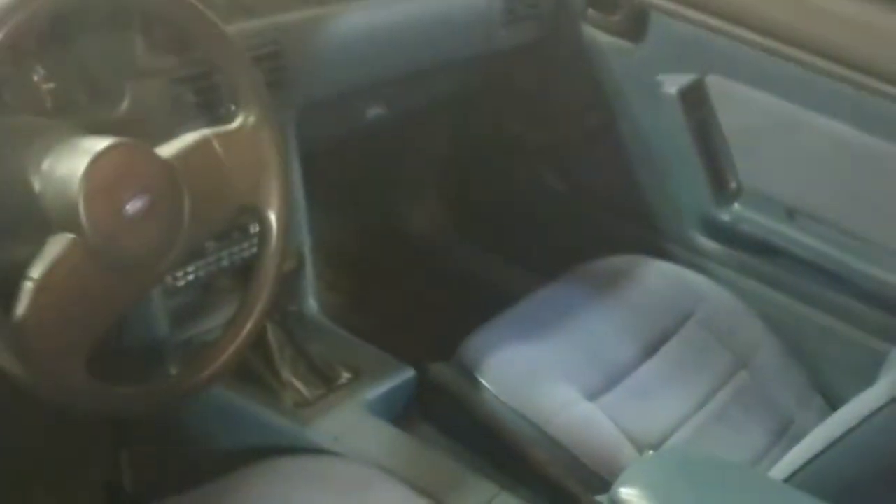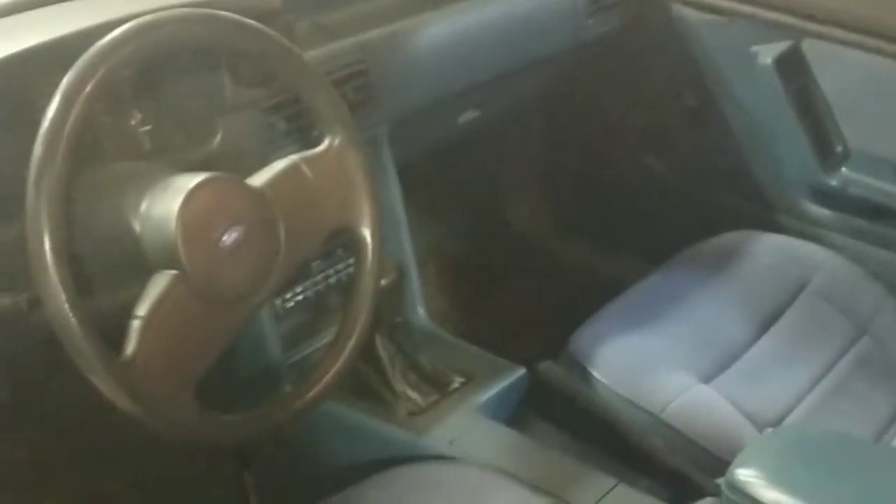No AC — factory no-AC car from Canada. There's absolutely no rust on here, and there's quite a bit of performance mods.